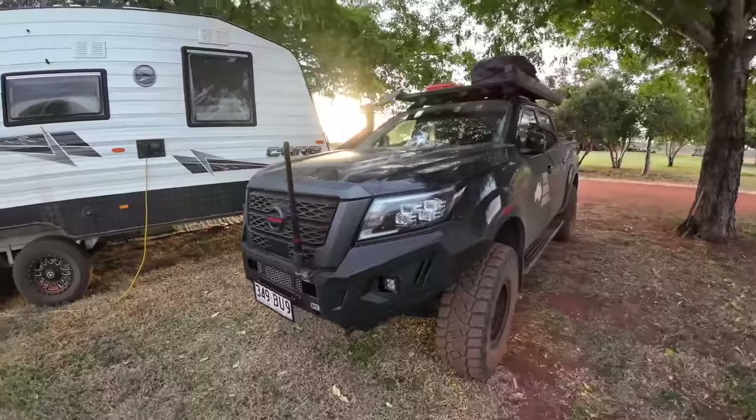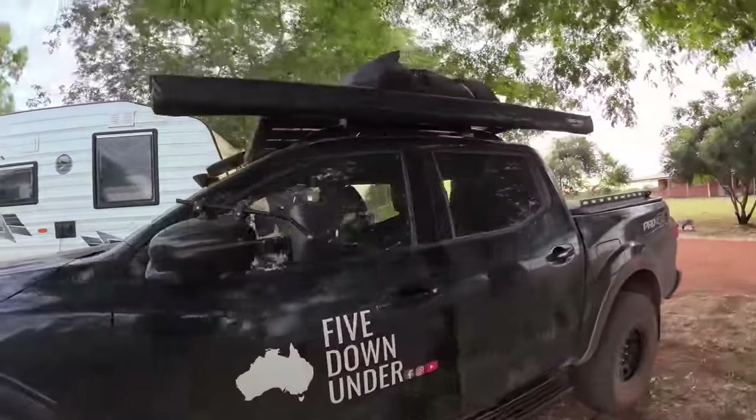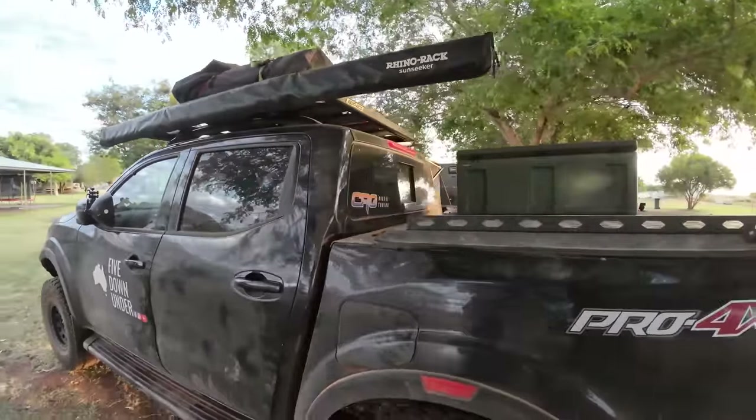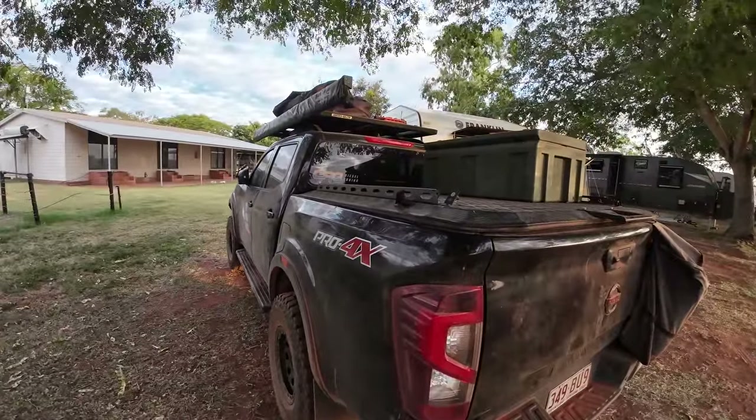All right, let's go to the car review — the 2021 Nissan Navara. Upgrades: bull bar, roof rack, awning, hard lid, two-inch long travel lift kit which is awesome for off-roading, airbags in the rear, upgraded intercooler, a tune, full 12-volt system, Red Arc system, bigger mud tires, UHF and aerial. That's pretty much the mods done to the ute.